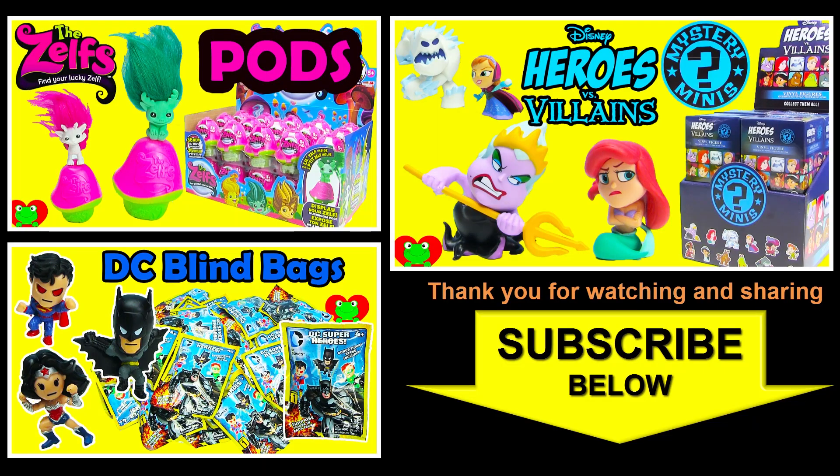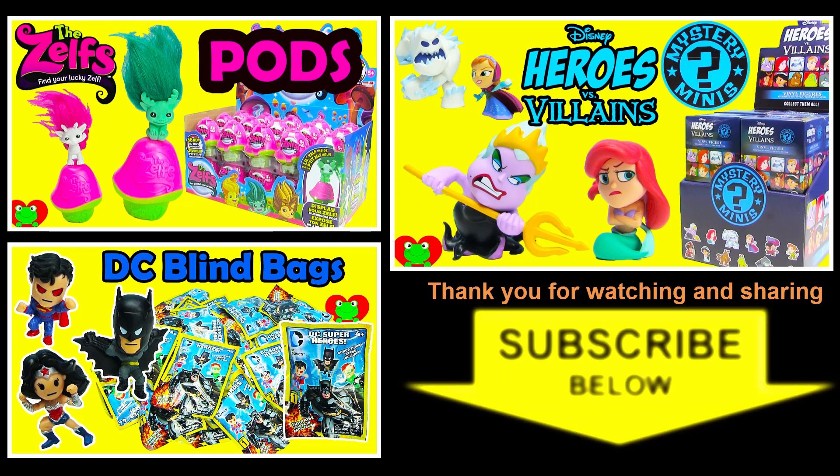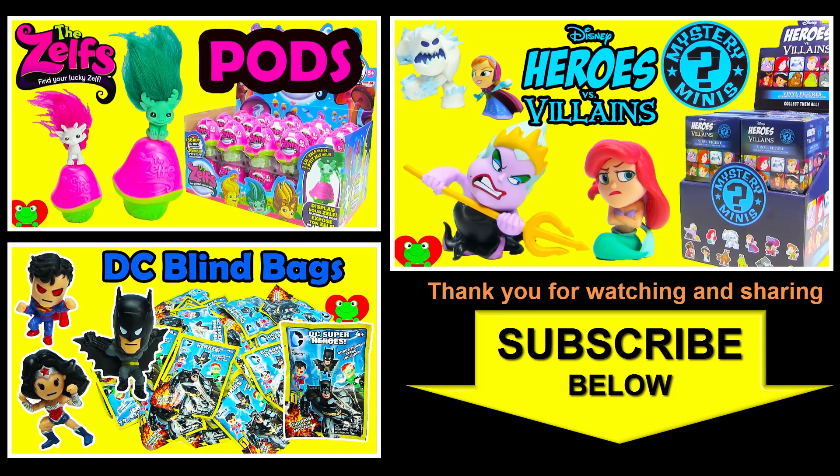Thank you for watching the Toy Genie channel - be sure to give this video a big thumbs up and don't forget to subscribe. Stay tuned to see a lot more surprises right here with the Toy Genie. Thanks for commenting and until next time, be happy and keep smiling!